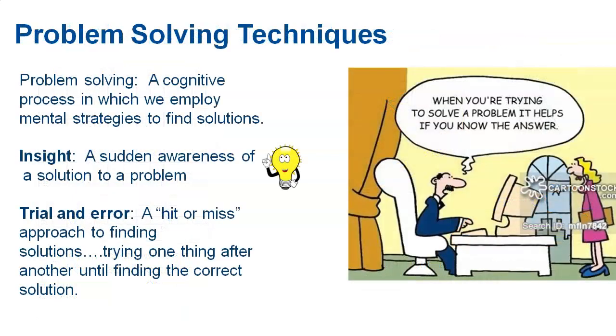Problem solving is a cognitive process — a way that we think in order to find a solution. One of the ways I wish happened more often is insight learning, which you will need to know on the exam. Insight learning is when it just suddenly hits you — you're thinking about it over and over, and then all of a sudden the answer just comes to you. It's like a light bulb going off. Those neural connections suddenly connect in such a way that the solution becomes available to you.